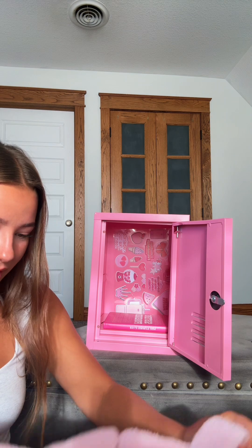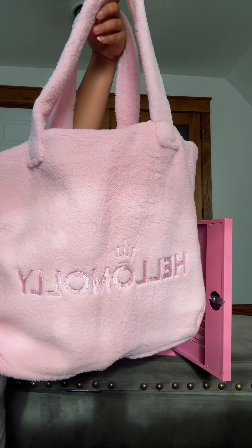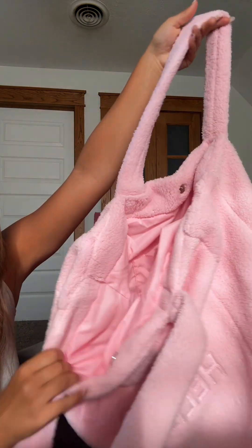And then a pink little tote bag — Hello Molly's engraved on it. Are you kidding? It's so soft and so big. I'm obsessed.